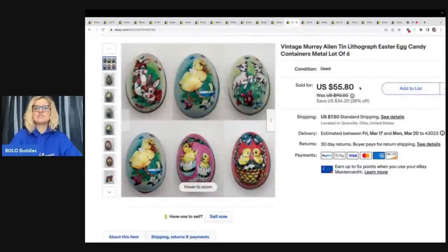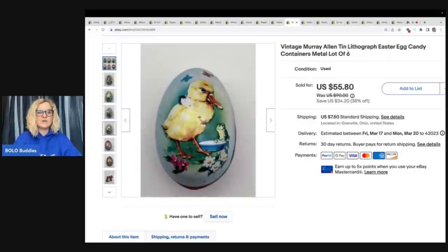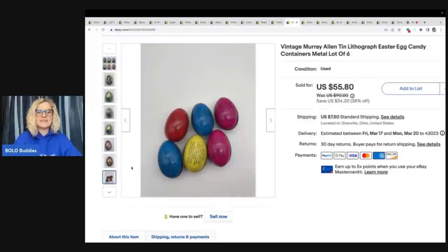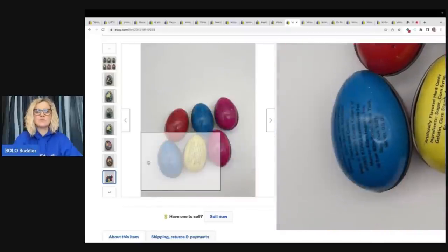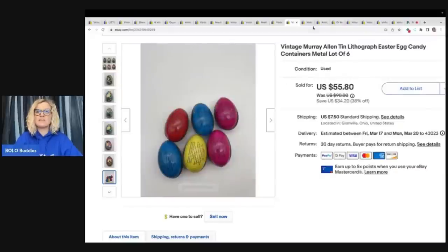These are vintage Murray Allen tin lithograph Easter egg candy containers — six of them. I got these at a garage sale for $2 and sold them for $55.80. I got great feedback — they said they were in better condition than expected. If you ever see these little tin eggs, they're just candy containers but really, really cool. People collect them and use them during Easter time for decoration.